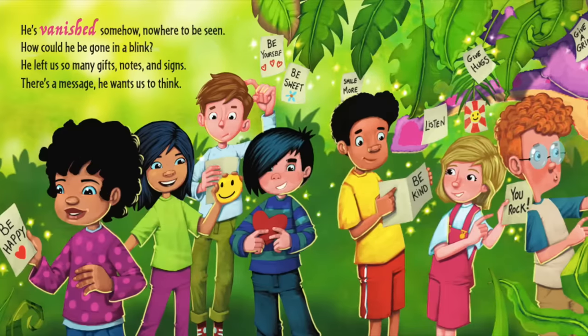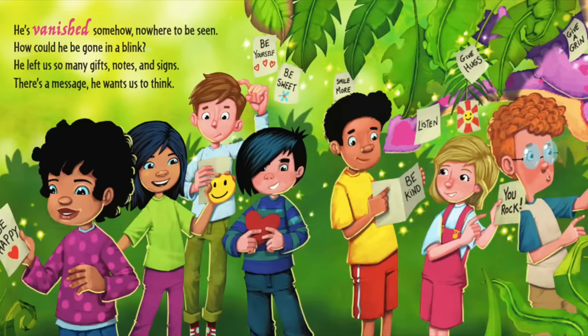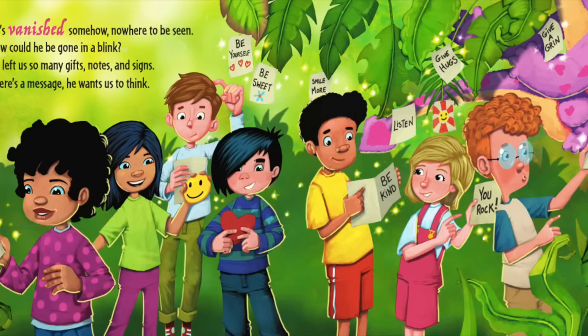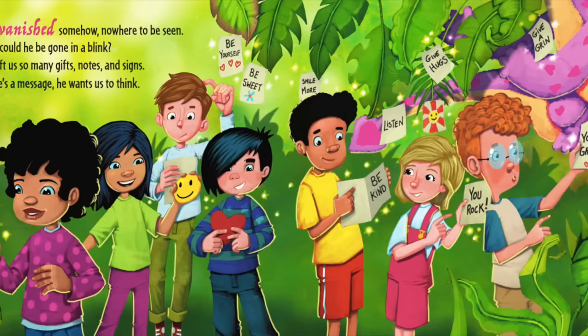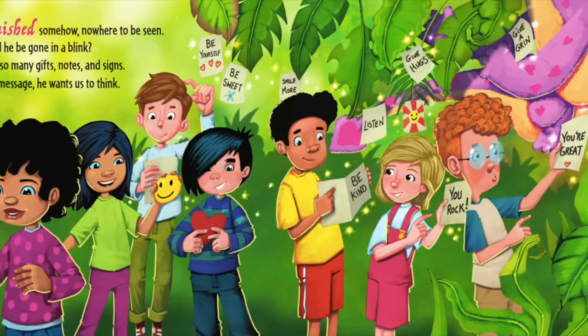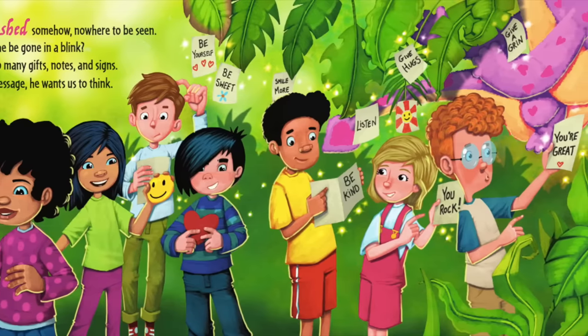He's vanished. Somehow nowhere to be seen. How could he be gone in a blink? He left us so many gifts, notes, and signs. There's a message — he wants us to think.